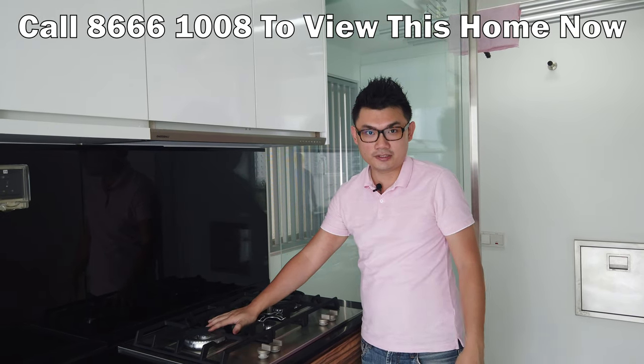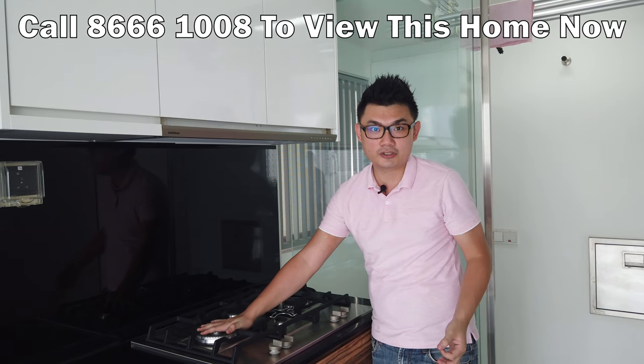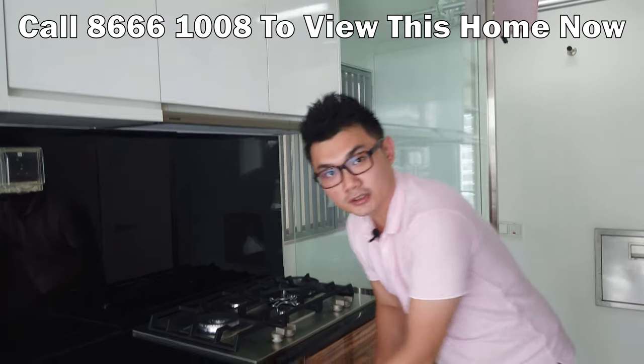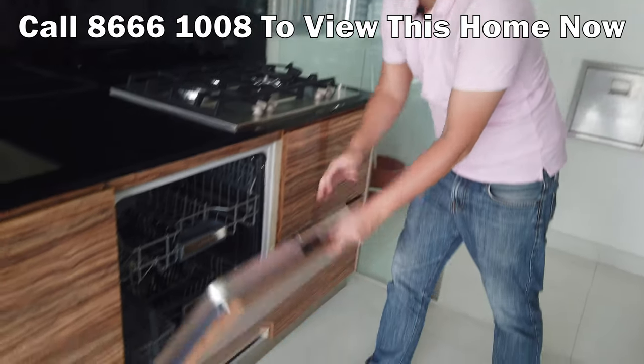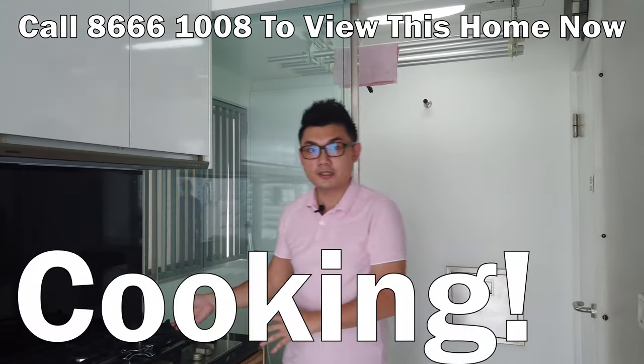The kitchen has gas, so if you're someone who cooks a lot, you'll prefer gas over induction. There's also a dishwasher, and the rest is all storage space — fully utilized, just right for your cooking and washing needs, all in one kitchen.